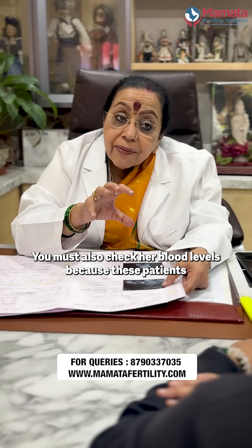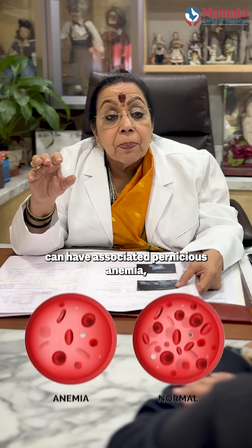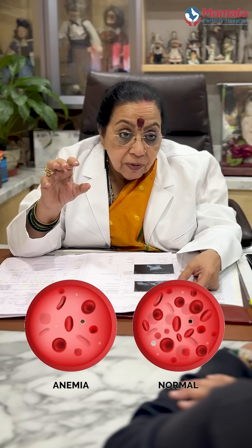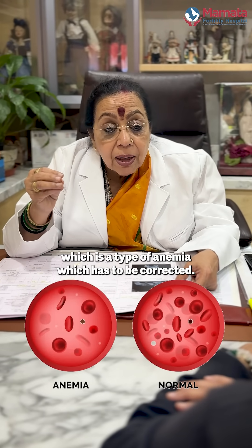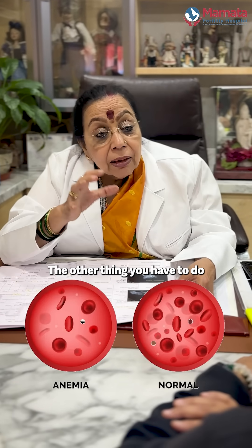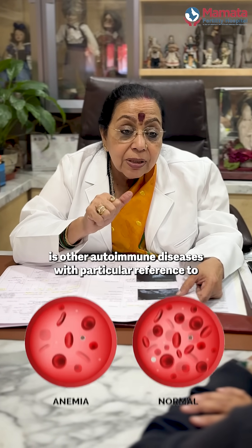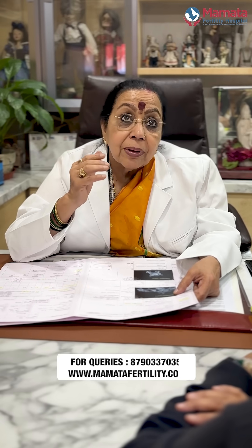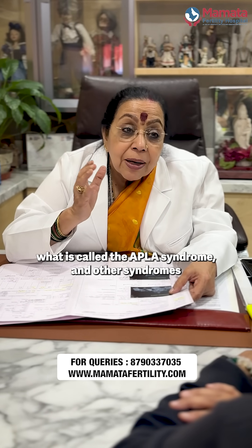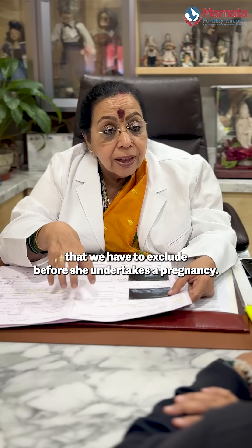You must also check her blood levels, because these patients can have associated pernicious anemia, which is a type of anemia that has to be corrected — it's an autoimmune condition. You'll also have to screen for other autoimmune diseases, with particular reference to APLA syndrome and other conditions that must be excluded before she undertakes a pregnancy.